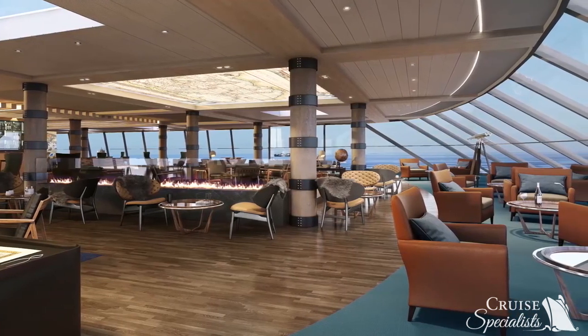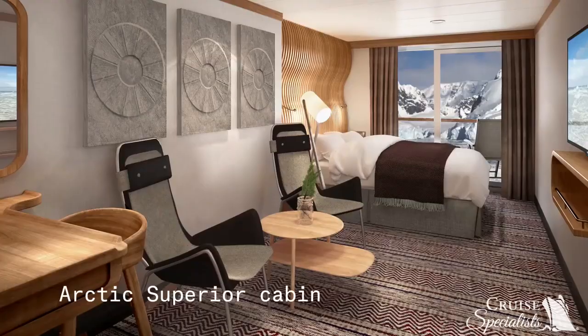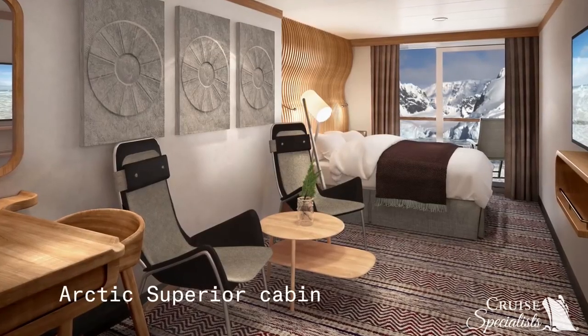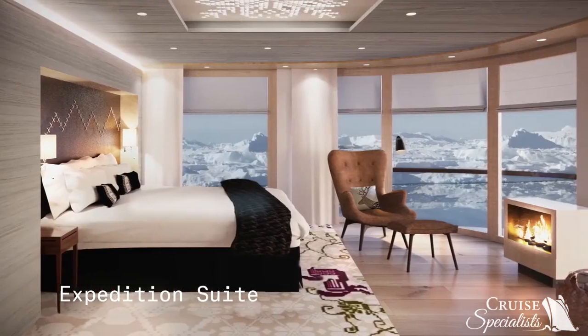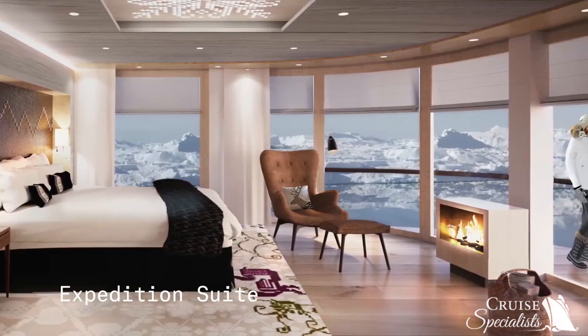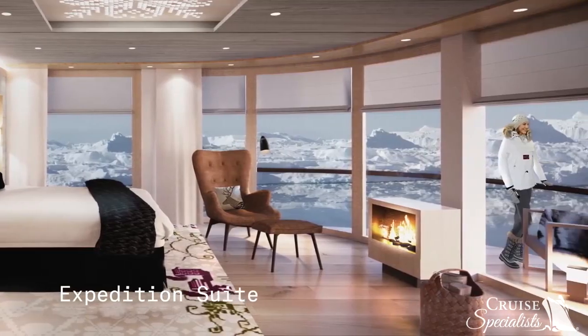Natural Scandinavian materials will be used to create truly comfortable and well-designed staterooms, all with a view. 50% feature private balconies, and some expedition suites even offer private outdoor jacuzzis.